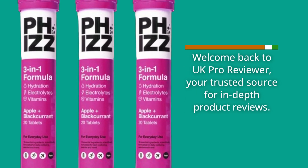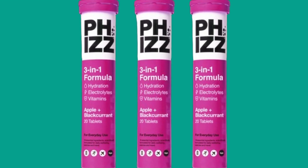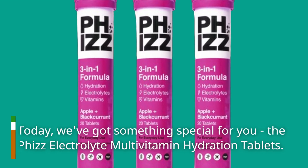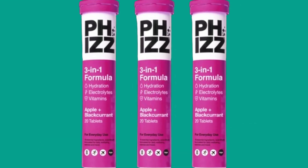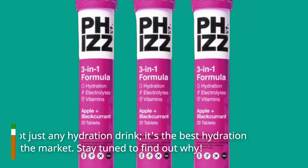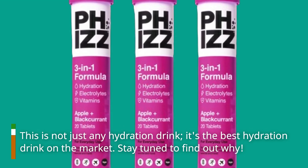Welcome back to UK Pro Reviewer, your trusted source for in-depth product reviews. Today, we've got something special for you: the Fizz Electrolyte Multivitamin Hydration Tablets. This is not just any hydration drink — it's the best hydration drink on the market. Stay tuned to find out why.